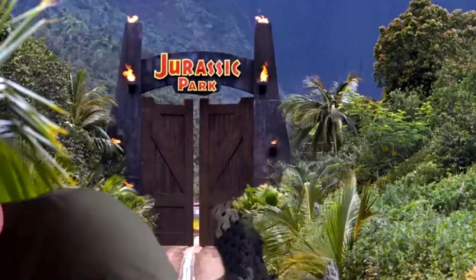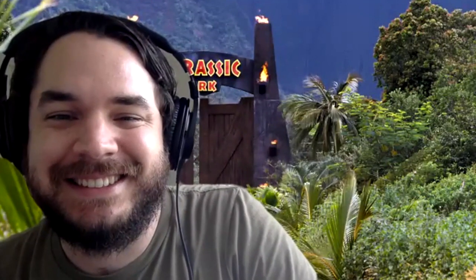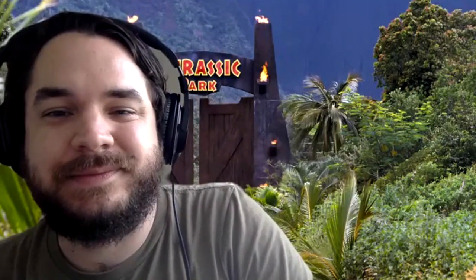Quick poll: how many people in this room have seen Jurassic Park? The result — 94% have seen it. For the 6% who haven't, you've now had it spoiled and you've got something to do tonight! Moving on: pop quiz, Stephen — what's next after Parasaurolophus? The sick Triceratops.